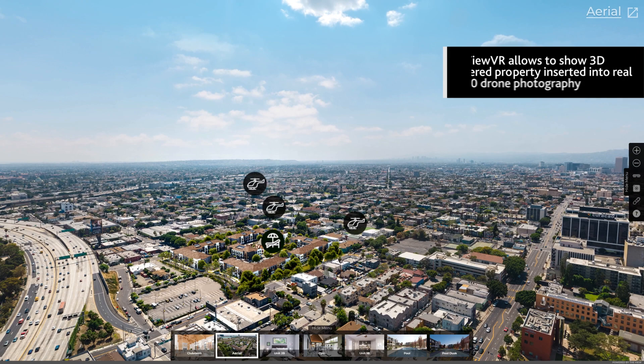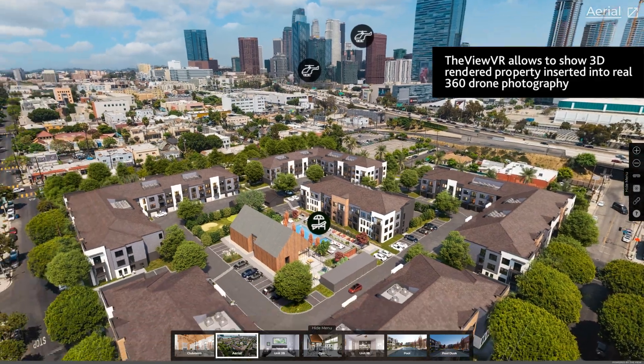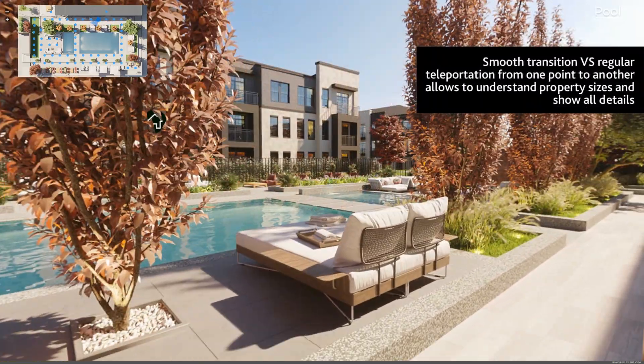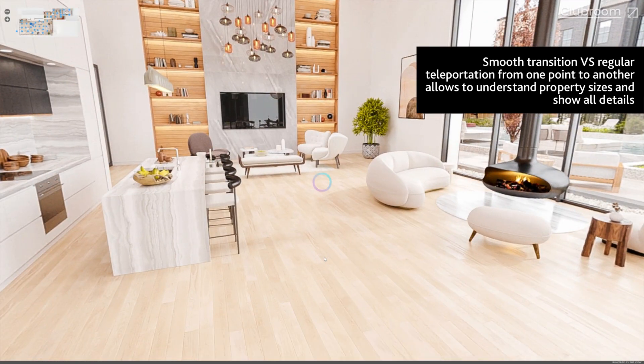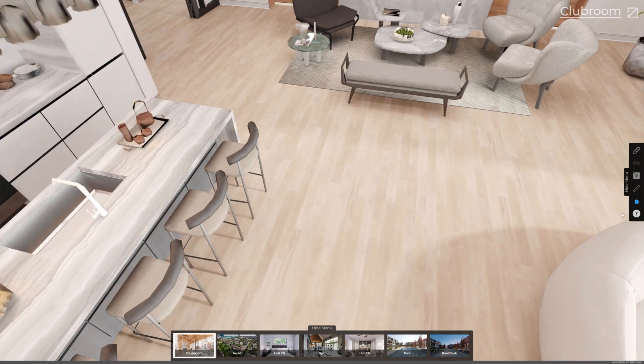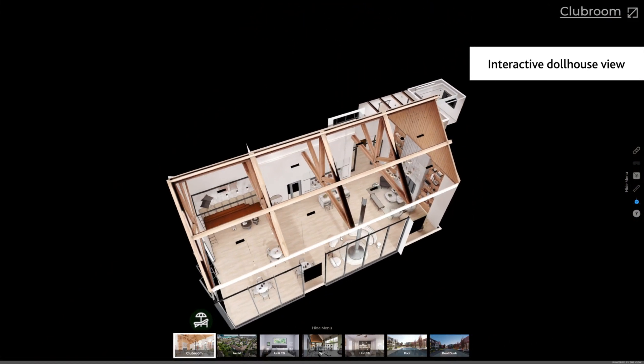The VIEW VR allows residents to explore a future property and all of its amenities both from the interior and a bird's eye view. Unlike other virtual tours, the VIEW VR enables you to move smoothly between locations, giving you an understanding of the space dimension and showcasing the property from any angle, while the dollhouse view allows buyers to inspect the entire area in a position of their interest.